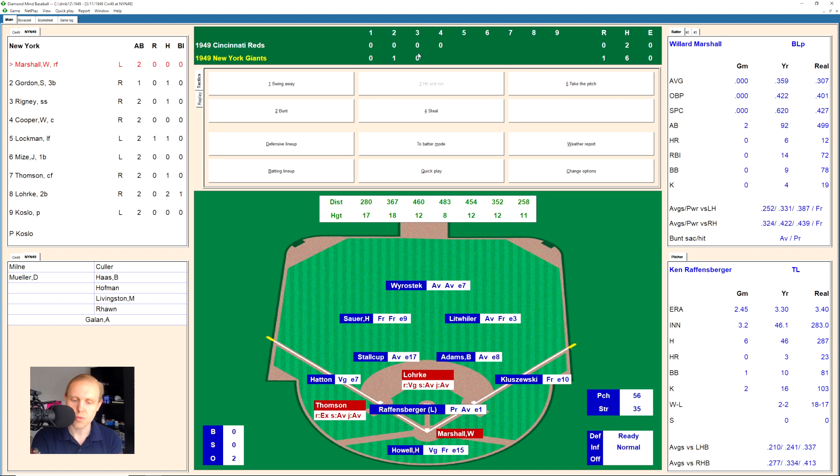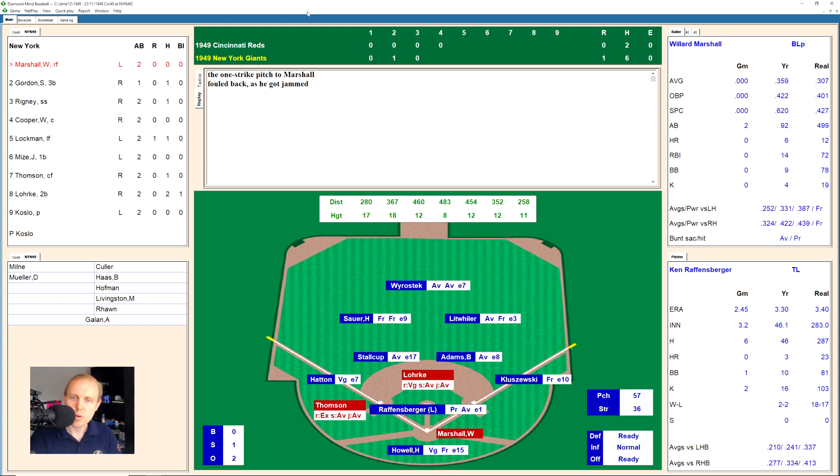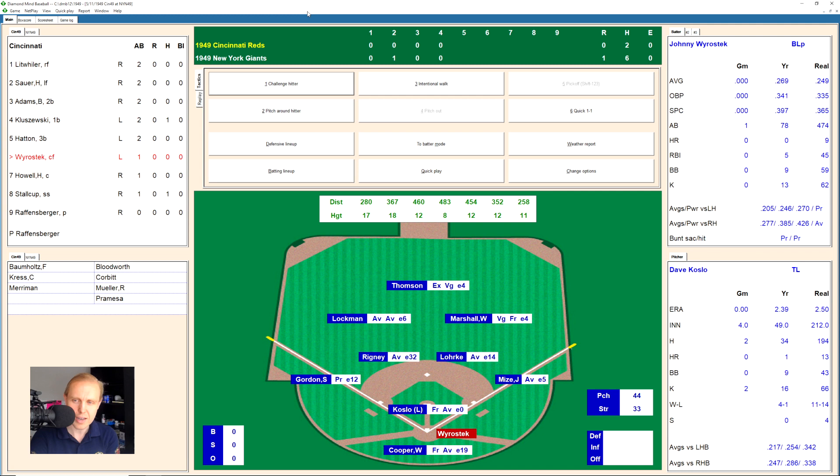That'll bring up Willard Marshall — pardon me for a sec. We are back here with Willard Marshall up with runners on second and third. He takes a strike, 0-1. There's one fouled back, 0-2. There's a fastball — strike three. Raffensperger getting himself out of a jam. We go to the top of the fifth.